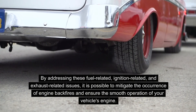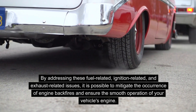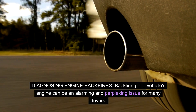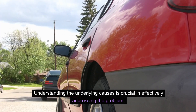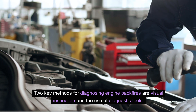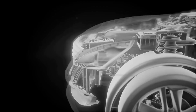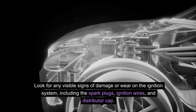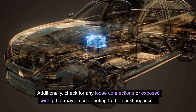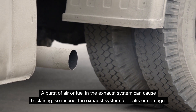By addressing fuel-related, ignition-related, and exhaust-related issues, it is possible to mitigate engine backfires. Two key methods for diagnosing engine backfires are visual inspection and the use of diagnostic tools. When diagnosing an engine backfire, begin with a visual inspection of the engine components. Look for visible signs of damage or wear on the ignition system, including the spark plugs, ignition wires, and distributor cap. Also check for loose connections or exposed wiring, and inspect the exhaust system for leaks or damage.